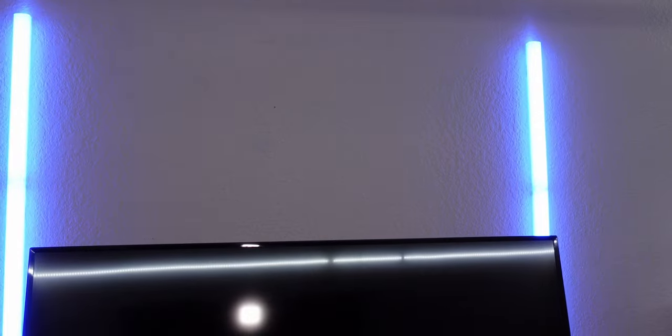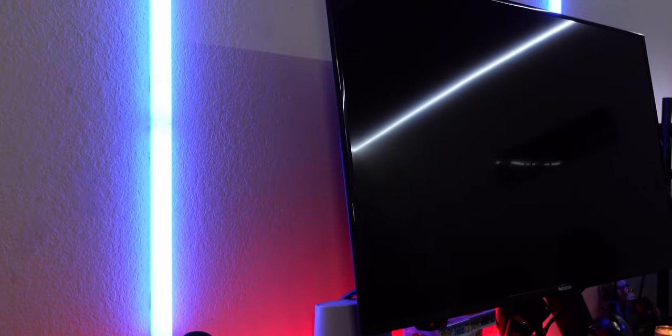Moving on to my entertainment station — I'll be getting shelves on top for Funko Pops and collectibles later. We have light bars on the side that look amazing and sync to music, which also doubles as my music station. I have a 4K 43-inch TV here which looks beautiful.